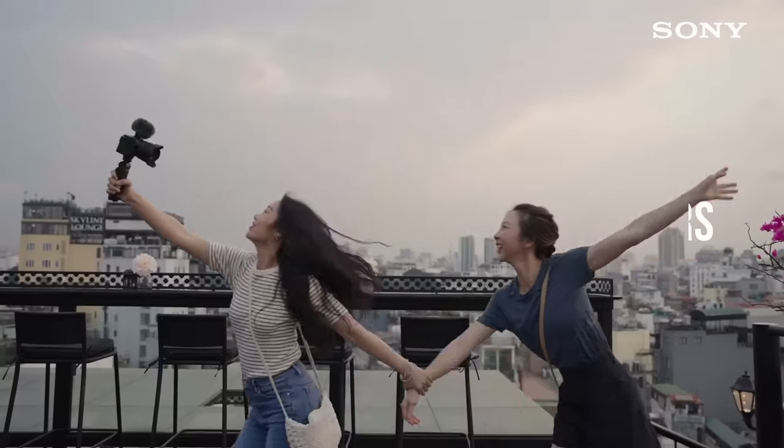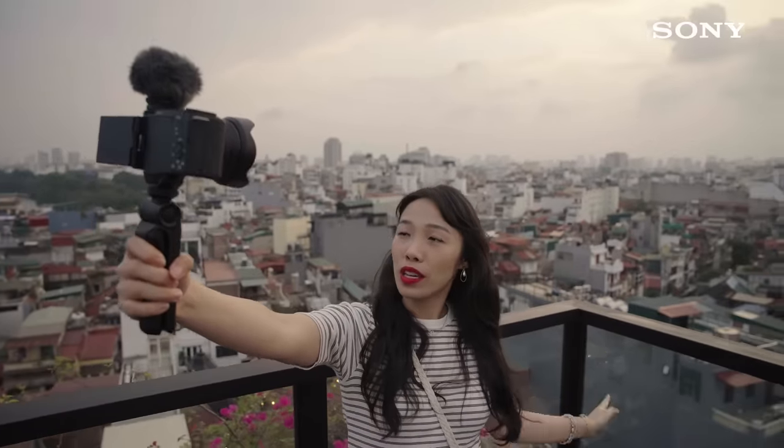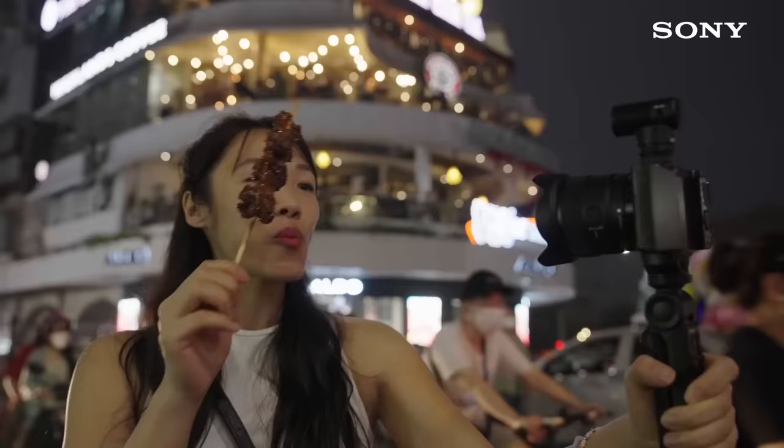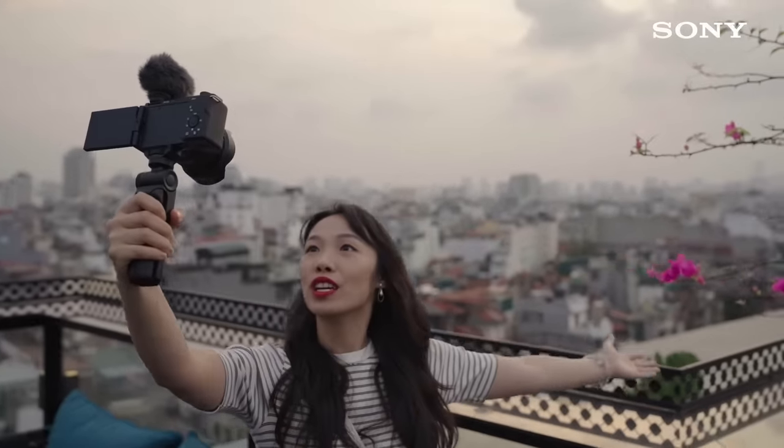And finally, show more of yourself and others in the video. Viewers actually love watching vloggers share their experiences on camera — it engages them and makes them feel as though they're there with you. It may be daunting at first, but regular practice will have you looking like a natural in no time. Trust me on this one.